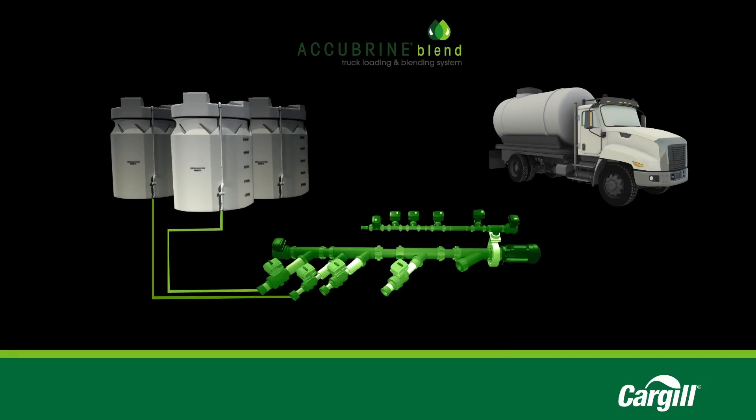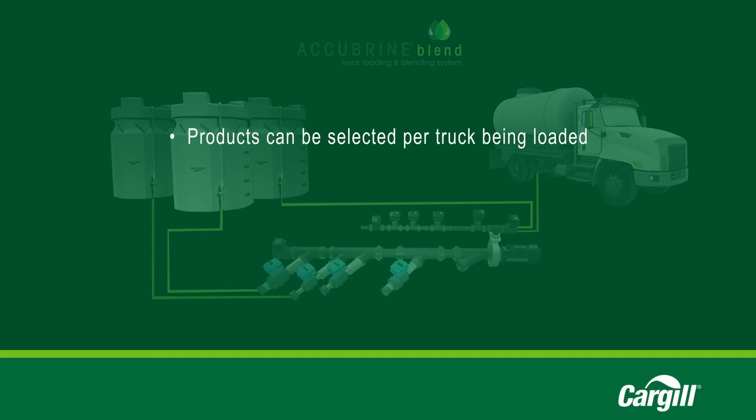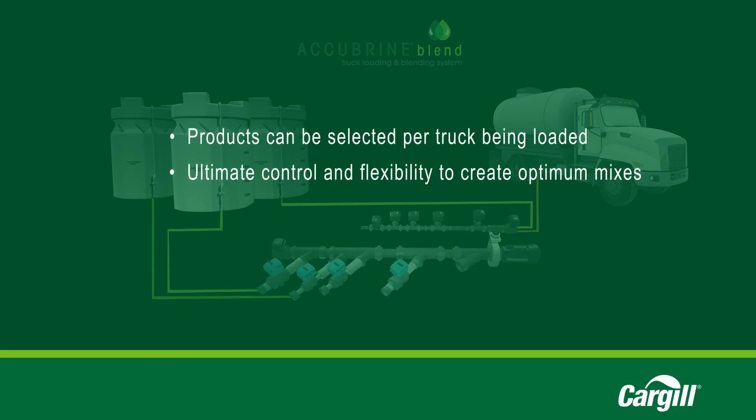The system will accurately meter and mix the desired brine additive blend in the specified quantity and load it into your truck or storage tank. Products can be selected per truck being loaded, giving the customer ultimate control and flexibility on the optimum mixes to use based on the characteristics of the winter weather event.